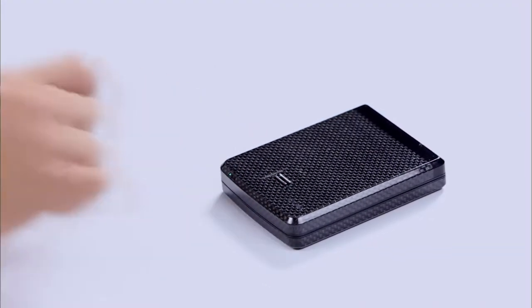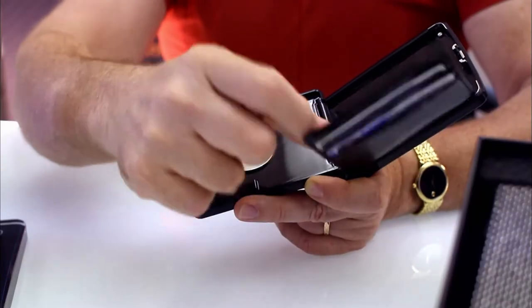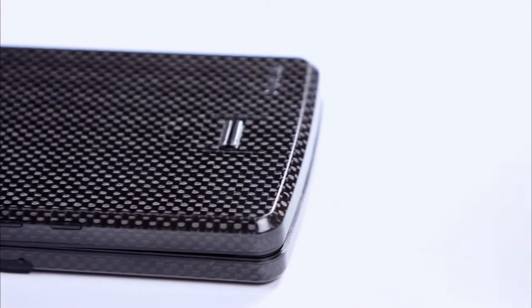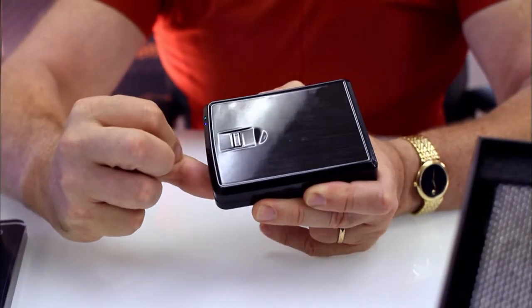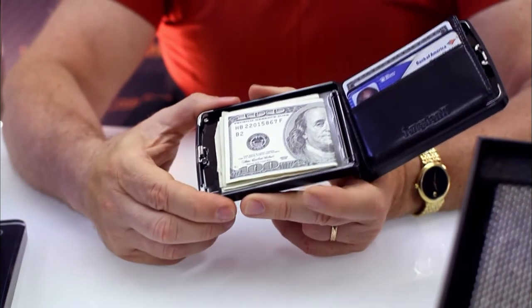The iWallet uses the latest in advanced technology to protect your most personal yet vulnerable information. It is a high-tech cash and credit card wallet where only the owner can have access to his belongings. With your credit cards, cash and driver's license inside, a swipe of your fingerprint will read and open it — and only you have access.